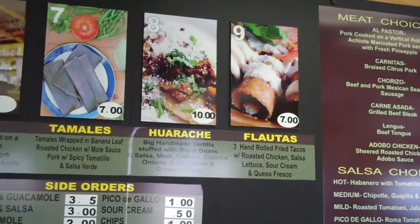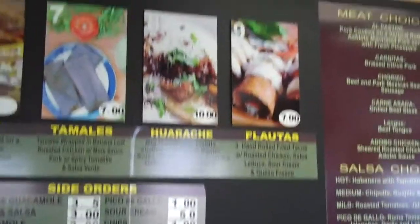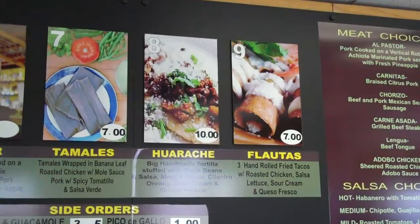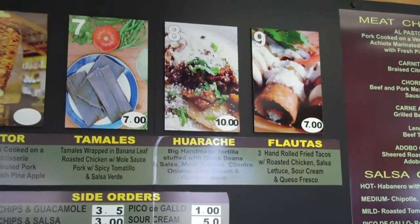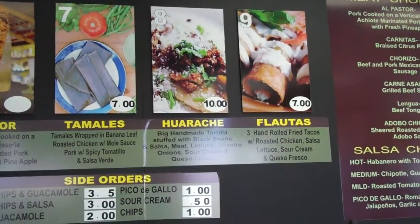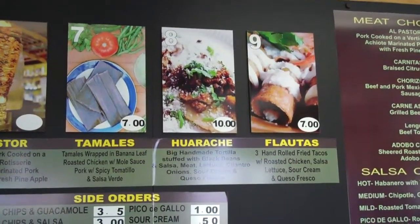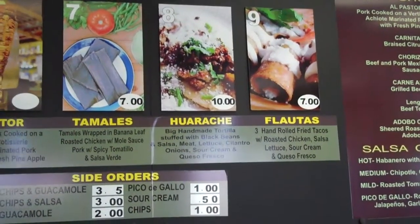Now we're going to the flautas. The flauta is a handmade tortilla filled up with chicken, topped with sour cream and cheese. Another special thing we use in this restaurant is black beans — according to the health department, those are the most healthy beans we can eat. The protein inside the black beans is similar to eating a huge steak. We cook them with epazote, a wild spice that grows in Mexico, to keep the most authentic flavor.